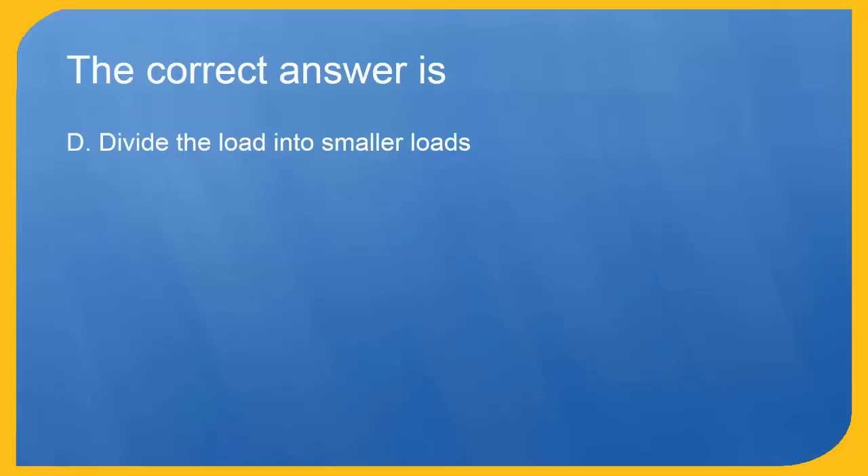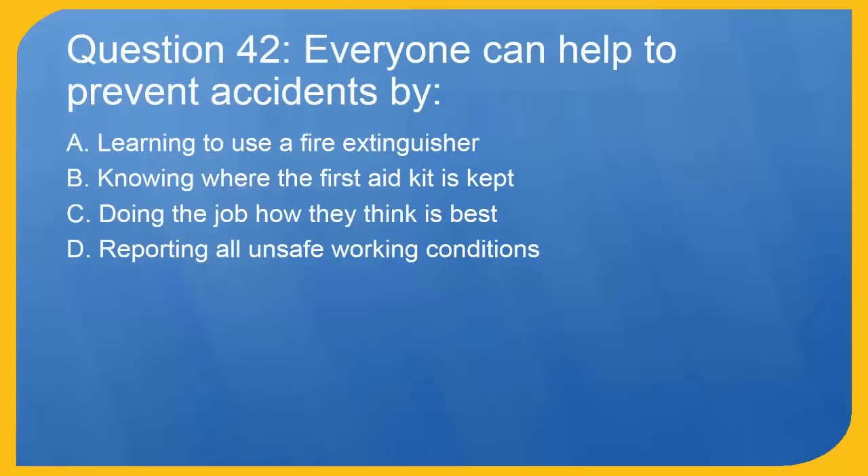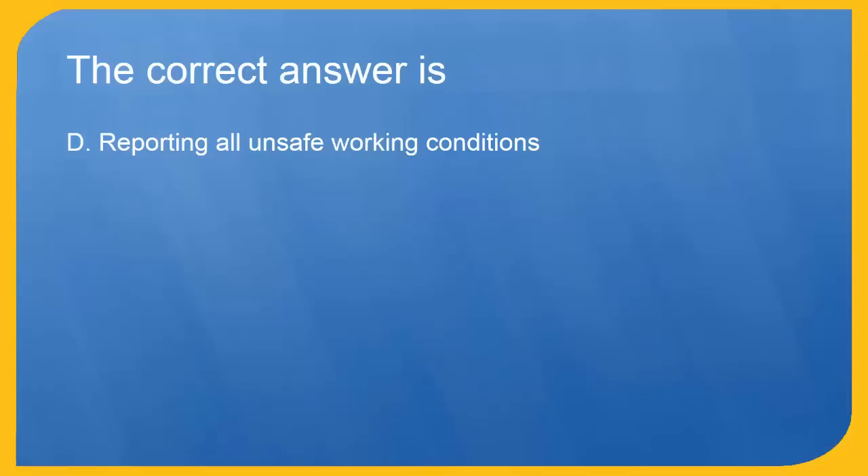Question 42: Everyone can help to prevent accidents by: A. Learning to use a fire extinguisher. B. Knowing where the first aid kit is kept. C. Doing the job how they think is best. D. Reporting all unsafe working conditions. The correct answer is D. Reporting all unsafe working conditions.